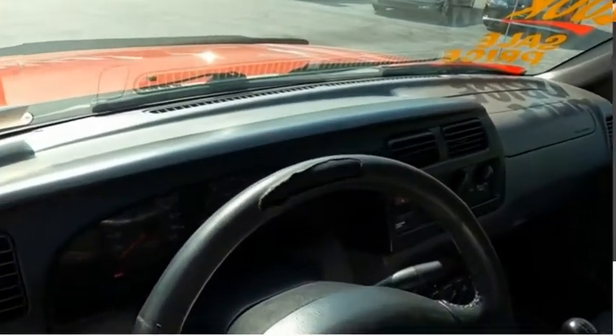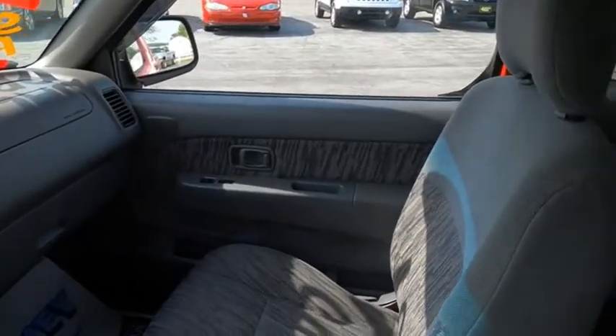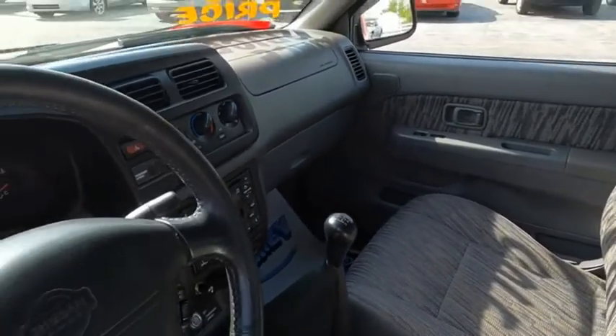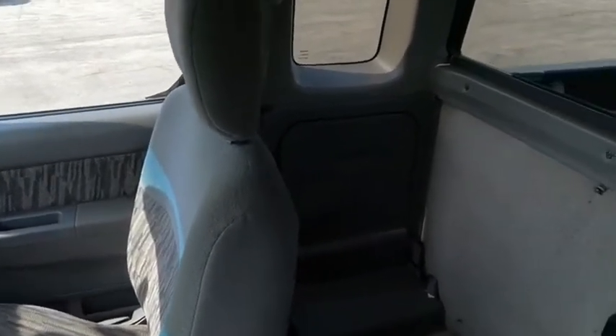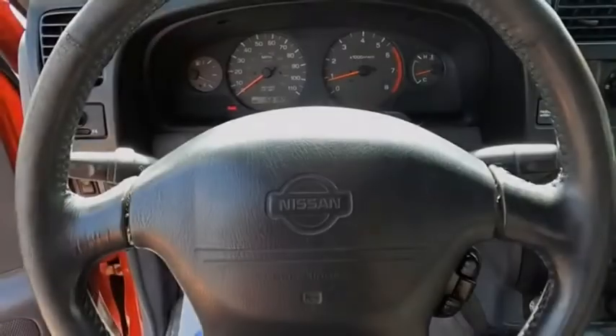The Nissan Frontier offers a full-length, fully-boxed frame for strength, serious off-road capabilities, and a five-star rating for side impact crash safety. The Frontier's interior comforts include cab versatility, under-seat storage, and seating for five. This beauty is sure to make you the talk of the neighborhood, so call or drop in for a test drive today.